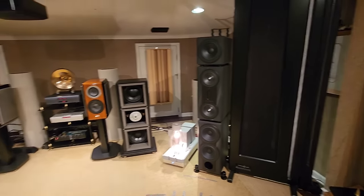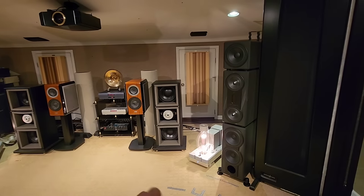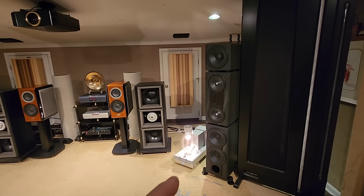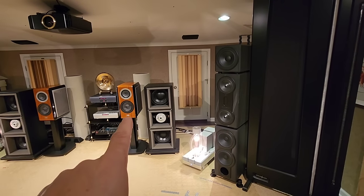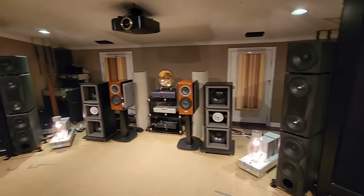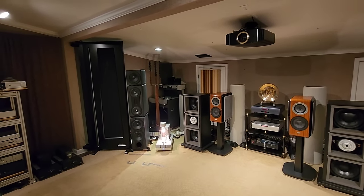First of all, realize that I am a dealer, so a lot of the things that I have in here are different pieces for demo. If this was only for my own personal listening rig, I wouldn't need one, two, three pairs of main speakers. What we're using right now is the big speakers, the panels that you see on the end — that is my reference.